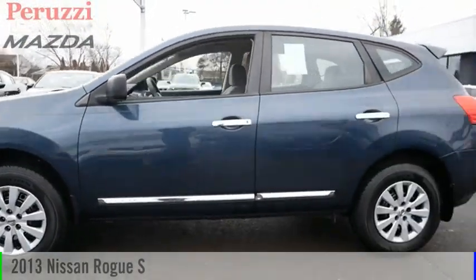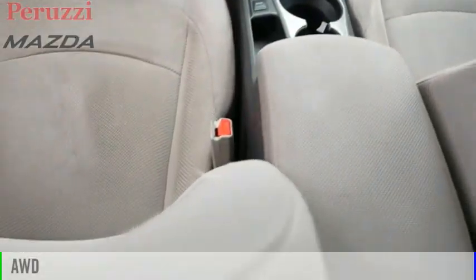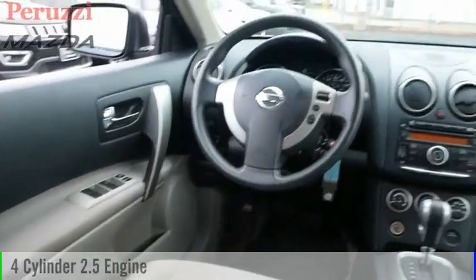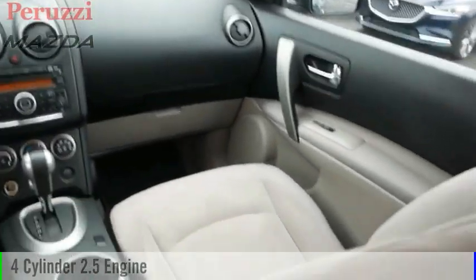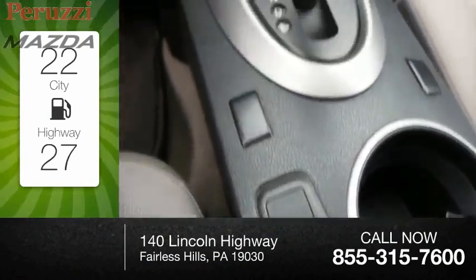Stop by and take a look at the 2013 Rogue. This vehicle is powered by an all-wheel drive, four-cylinder, 2.5-liter engine and comes with a continuously variable transmission. Great fuel efficiency saves you money by requiring fewer trips to the gas station.